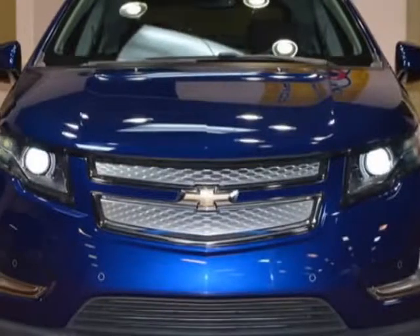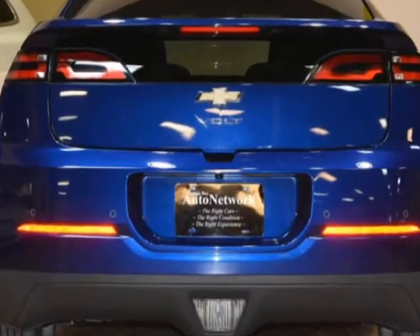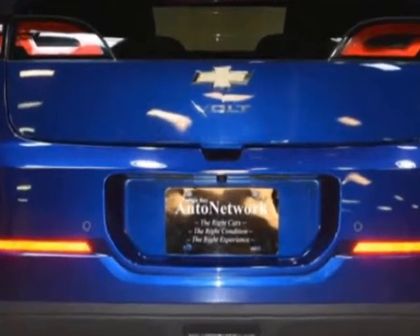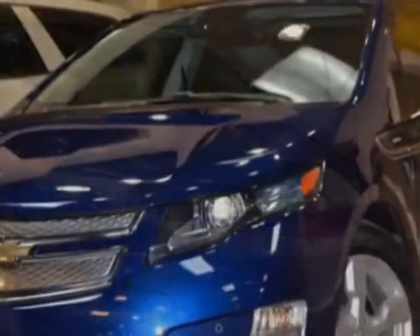Take a look at this 2013 Chevrolet Volt. Carfax has certified this Volt as having one owner. This Volt has just under 25,500 miles. This vehicle has a limited warranty.